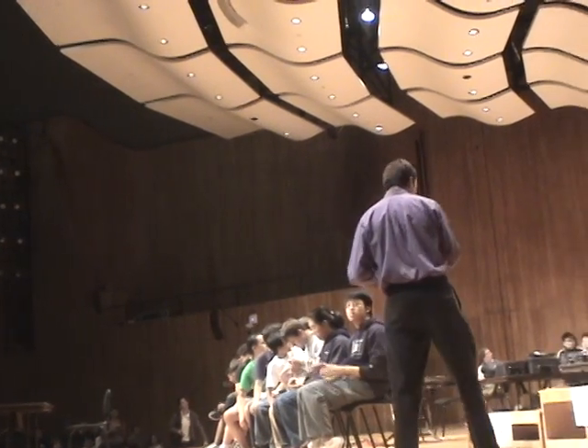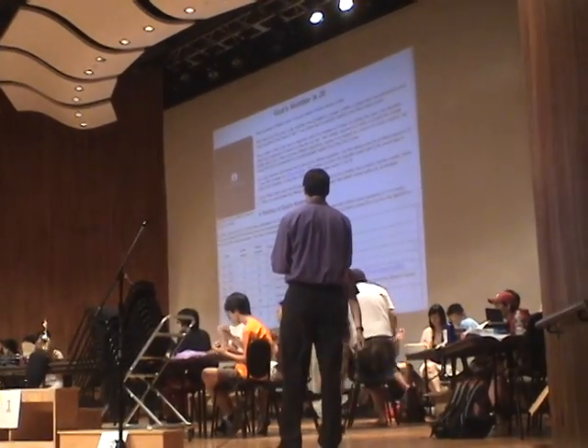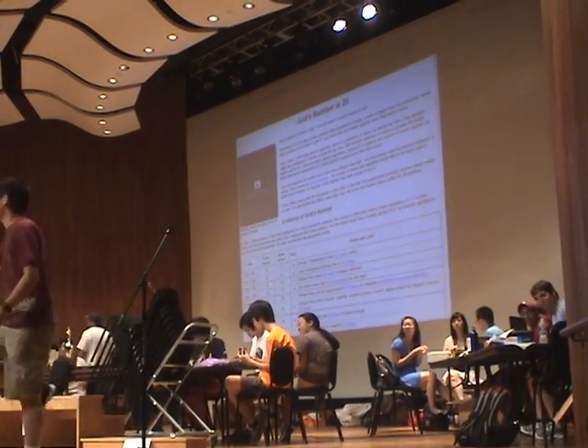All right, thank you everyone. Thank you very much. All right, so at this time we'd like to begin the final round.